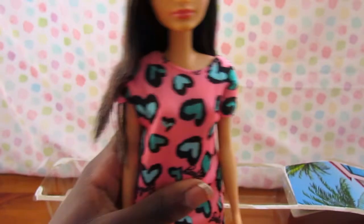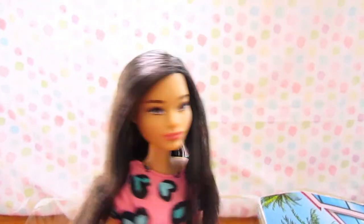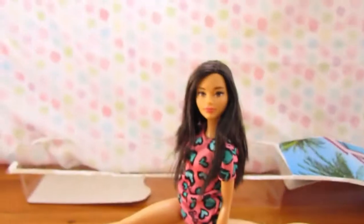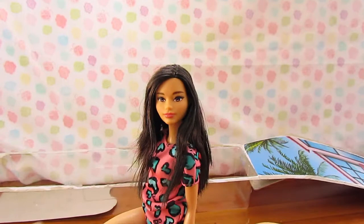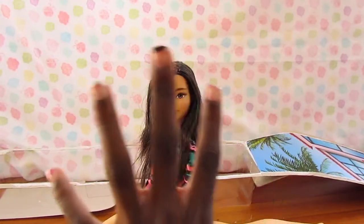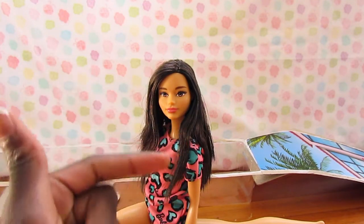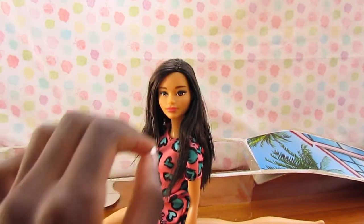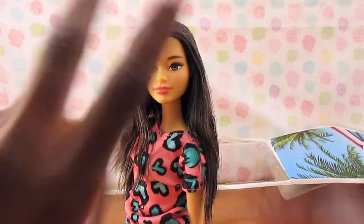I'm obsessed with her! The makeup and everything just flows so beautifully. If you enjoyed this video, don't forget to give it a smash like and comment down below for all the questions I asked in this video. Don't forget to subscribe and hit that notification bell to get notified when I post new videos. Love, peace out!